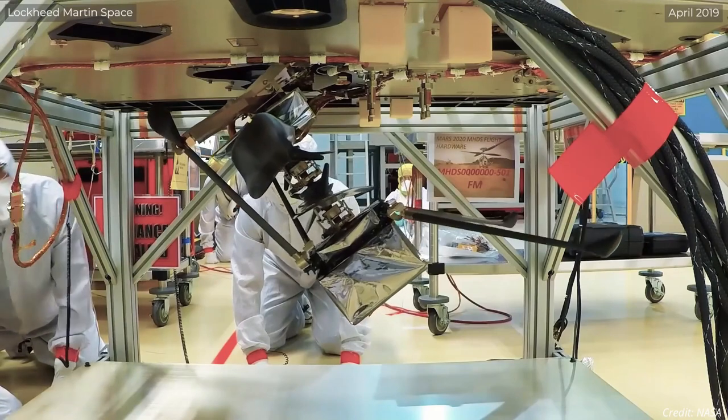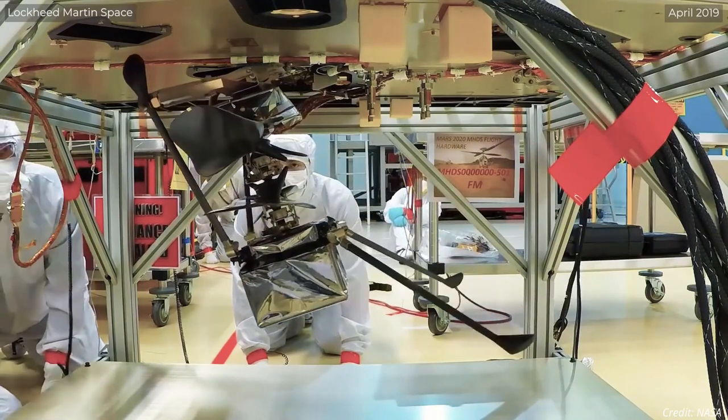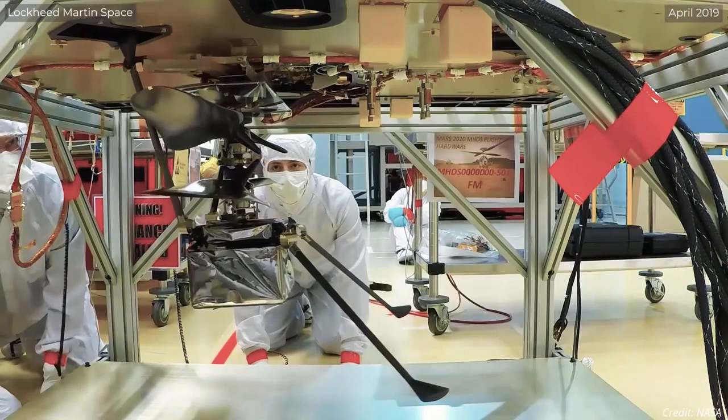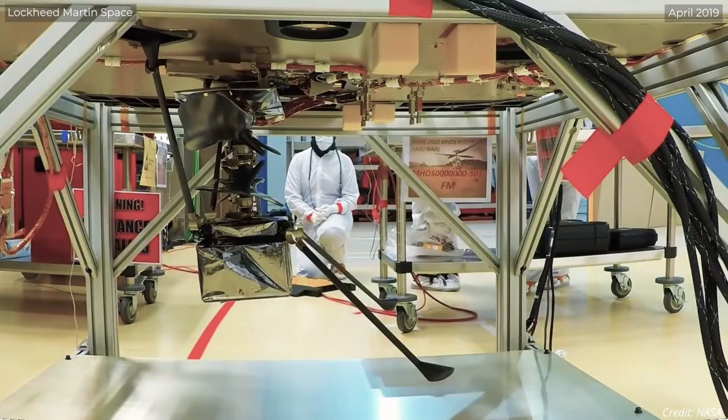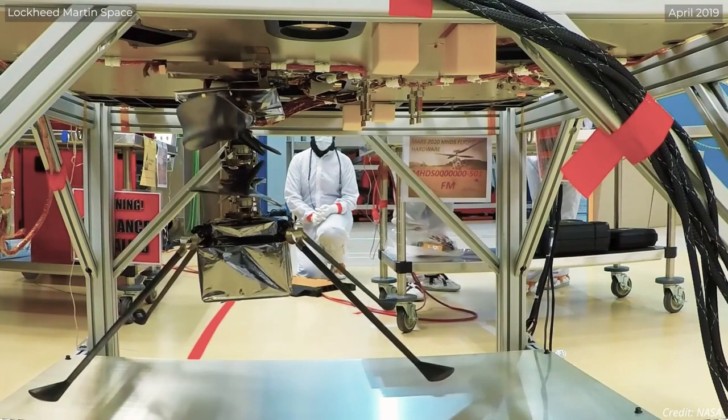During the third sol of the deployment sequence, a small electric motor will finish rotating Ingenuity until it latches, bringing the helicopter completely vertical. During the fourth sol, the final two landing legs will snap into position.